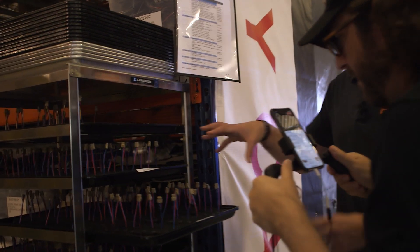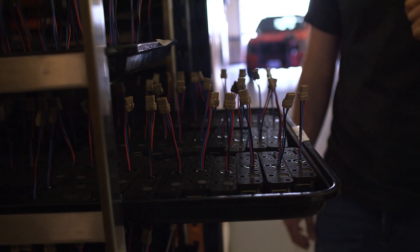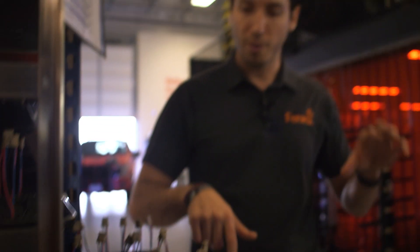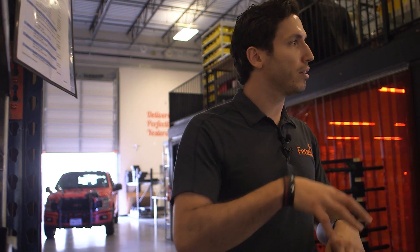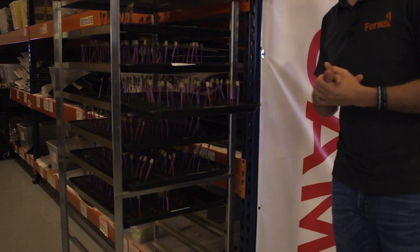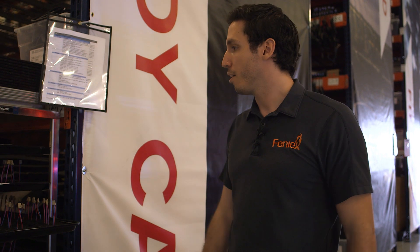Every single module is sealed in the back where the wire exit is. We use a really fancy epoxy called E30. It took us years to figure out the type of material used to actually seal both the circuit board, the metal, and the actual wire gasket itself — the type of material that bonds during thermal cycling and can be used in the daily manufacturing process. A lot of research and development went into figuring this piece out. No water will ever enter the back of that module through that wire exit.